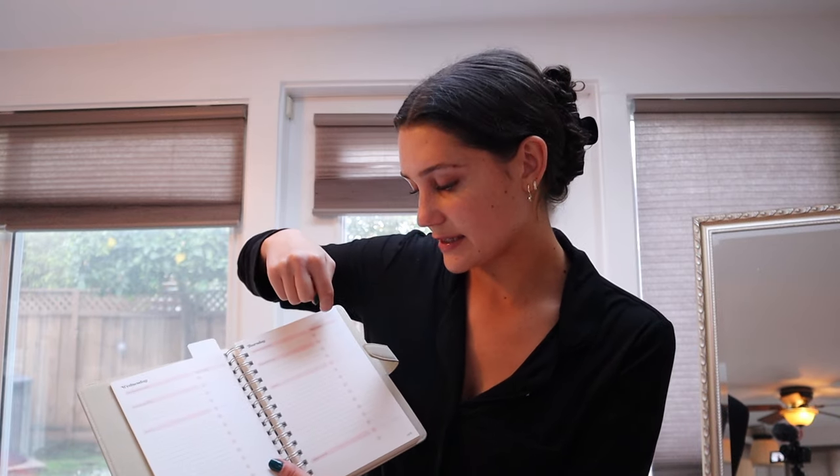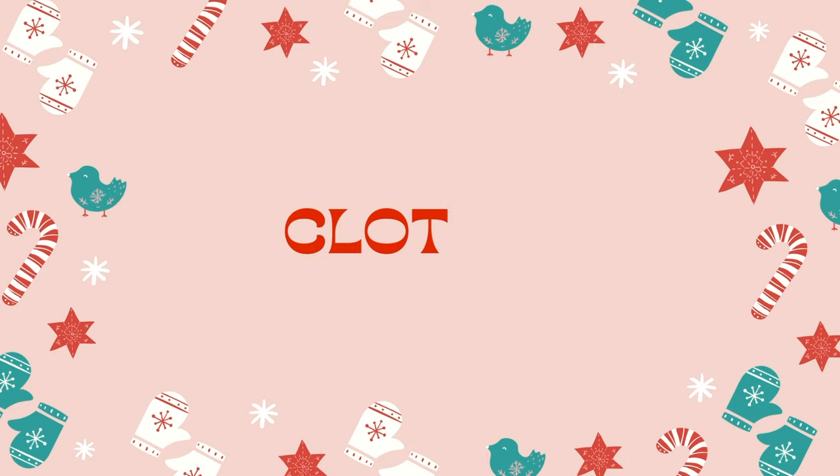The planner has a priorities to-do list, a schedule, and a highlight of the day section. I like how it doesn't already have labeled days. Then my grandma was able to get me the Taylor Swift Time Magazine cover — she got me the one with the cat, which I think is so adorable.